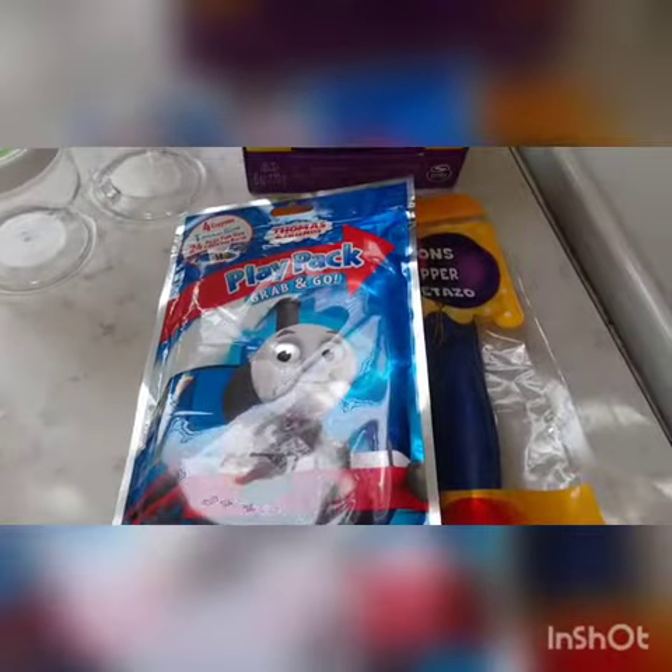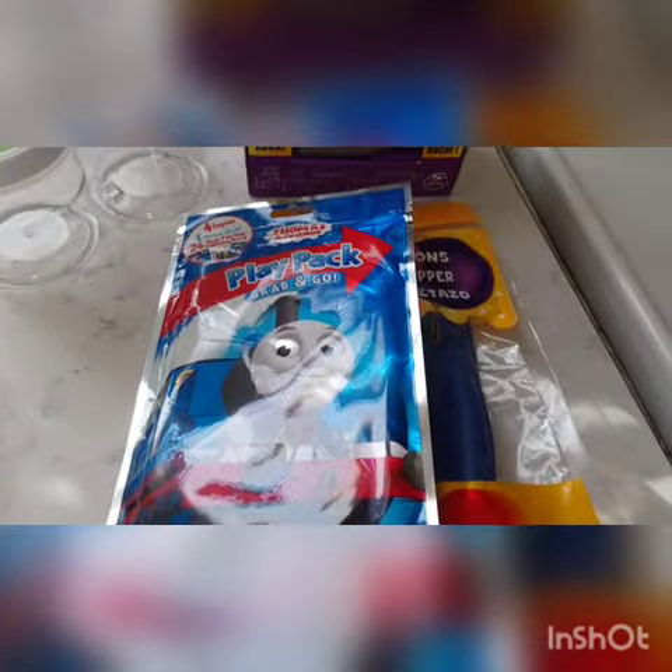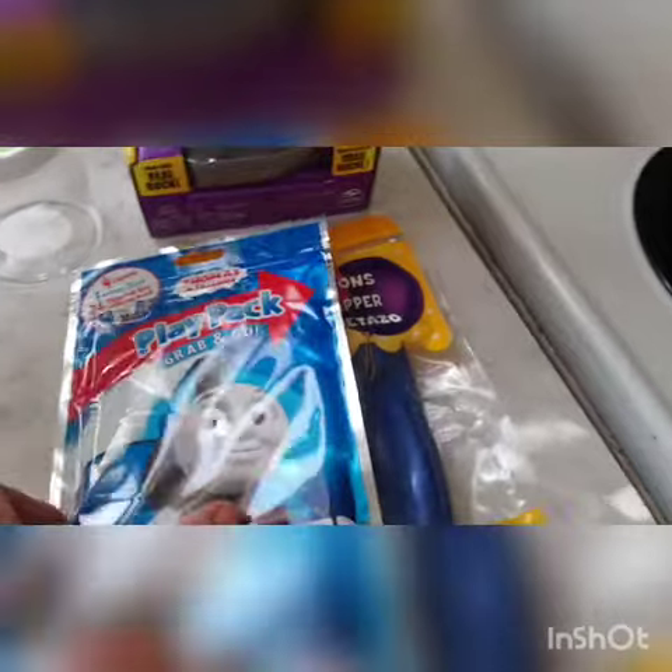Hey guys, it's Shawn and today I have a small Michaels haul. This is Michaels Canada in Etobicoke, Ontario. I just want to show you quickly what I picked up.